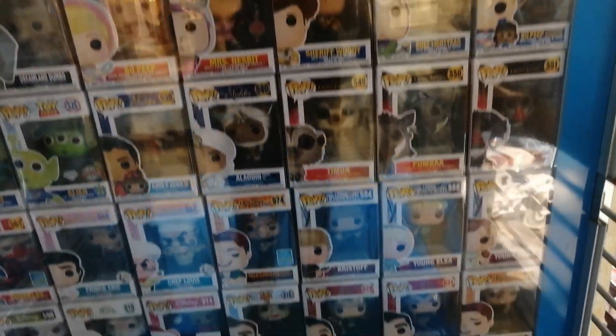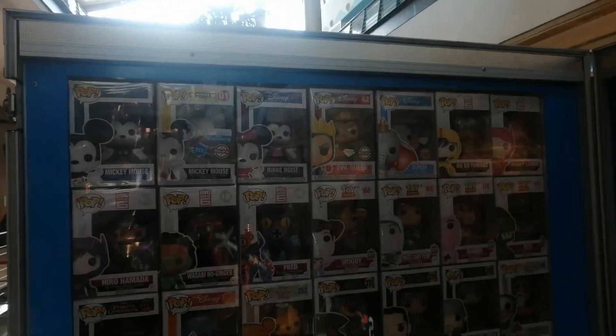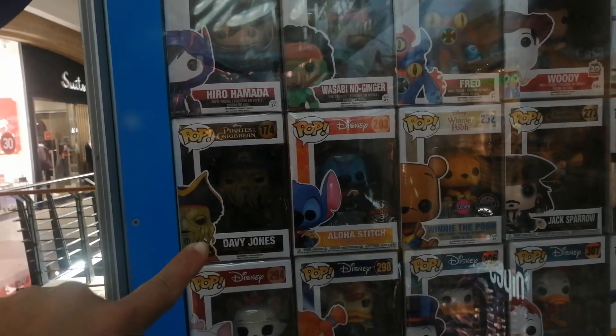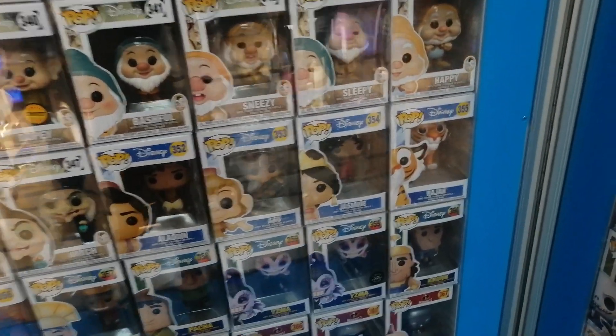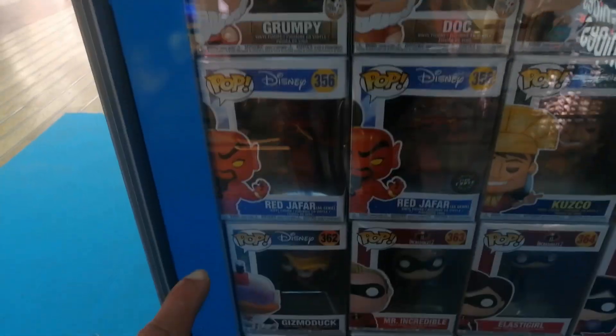Right here we have a whole line of Gargoyles — pretty cool pops actually. You have Mickey Mouse right there. Toy Story — lots of universes drawn together. Right here you have some Disney — this pop is pretty cool, Fred. Pretty cool pop. Davy Jones, also a pretty cool pop — I still need to get that one, but it's not really that hard to get. Jack Sparrow, pretty cool.